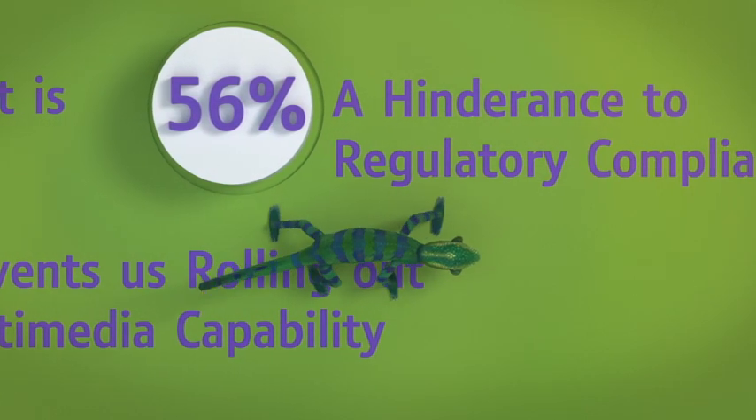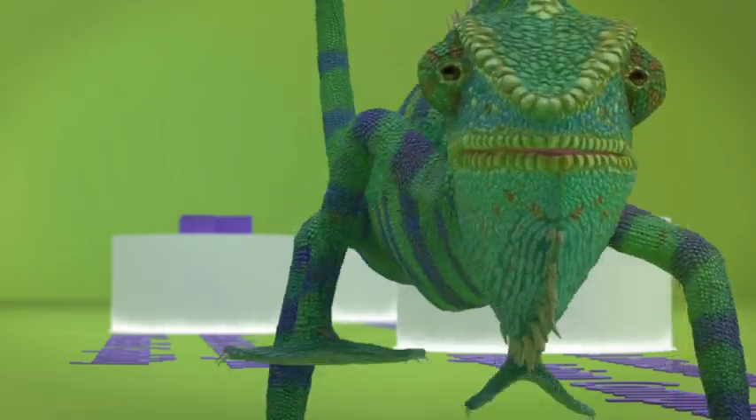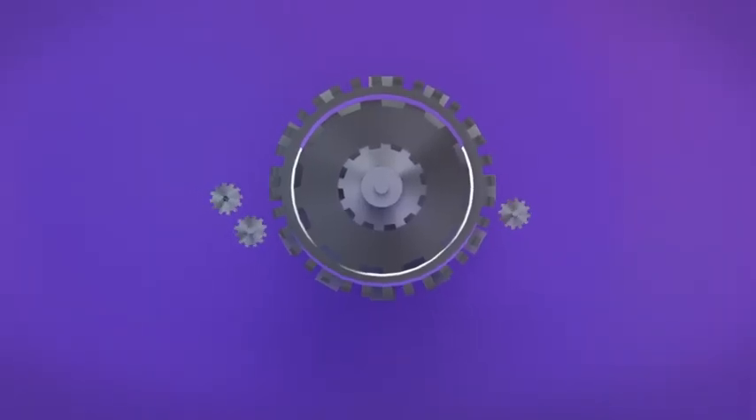And when customers don't get the response they expect, they're rarely impressed. It's an evolving business environment. You need to adapt to it.